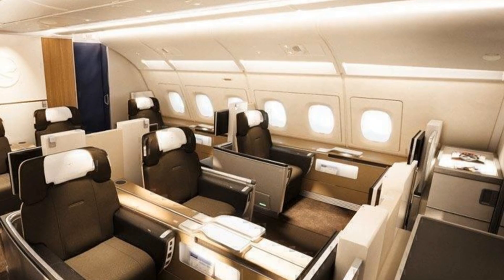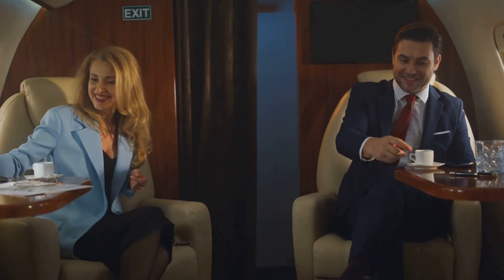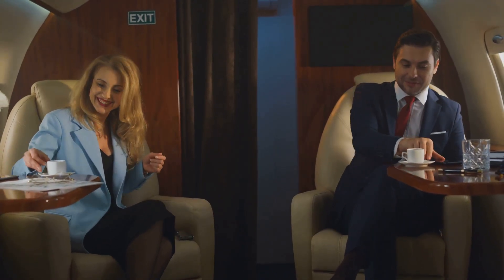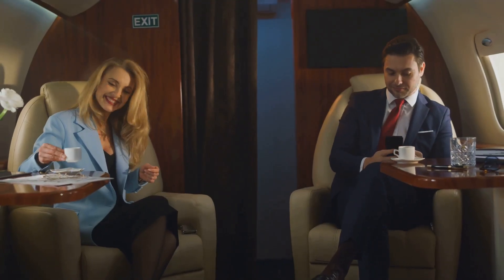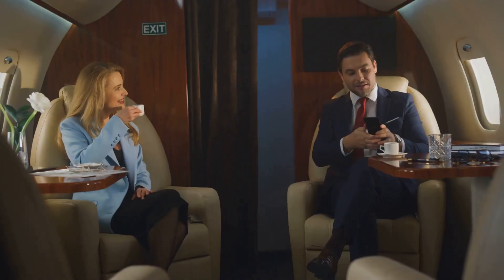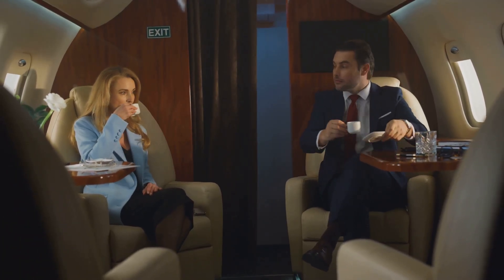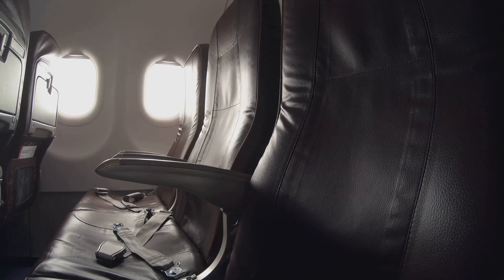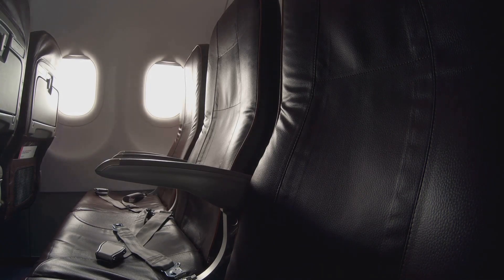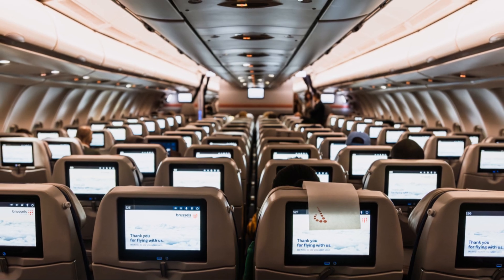The Boeing 777X's cruising Mach is around Mach 0.85, which is around the same as the Boeing 777-300ER's cruising Mach 0.84. At 35,000 feet, the normal cruise speed for the 777X will be around 644 miles per hour, while its top speed is around 652 miles per hour. Mach 0.85 is the sweet spot for high-cruising widebody airliners. Going faster than that adds stress to the airframe and reduces the aircraft's fuel efficiency.